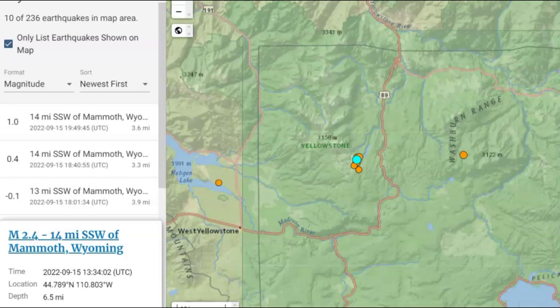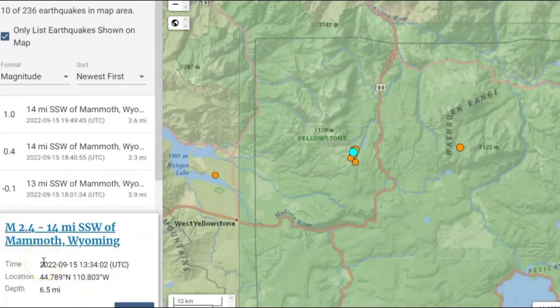10 earthquakes today alone within the Yellowstone area, the largest being a magnitude 2.4. It was a shallow earthquake, 6.5 miles below sea level.